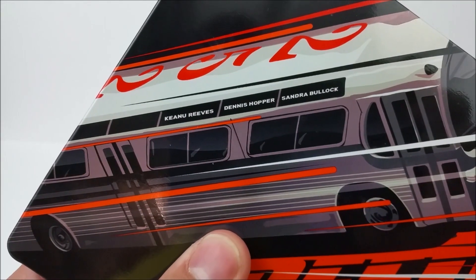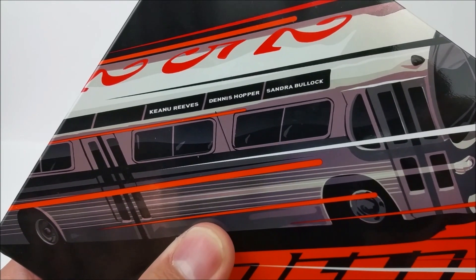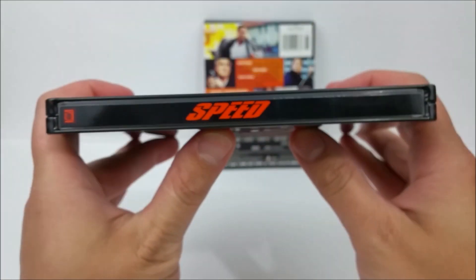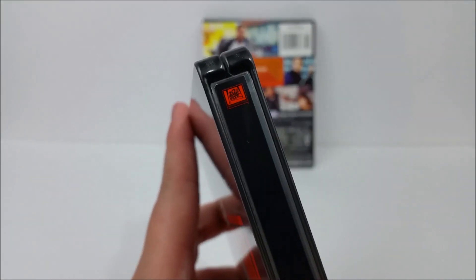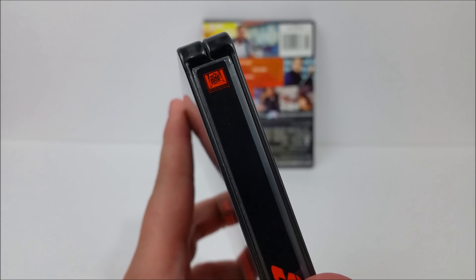And then right here on the bus, if you guys can see that, it does say Keanu Reeves, Dennis Hopper, and Sandra Bullock, which is pretty dope. Here on the spine, black color scheme and the same orange Speed, and then you have that 20th Century Fox logo at the top.